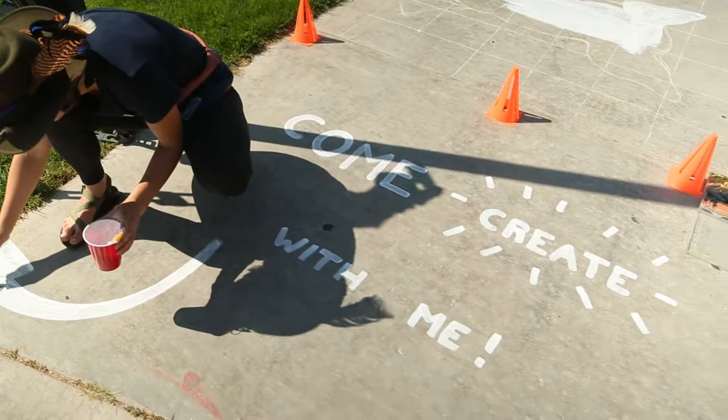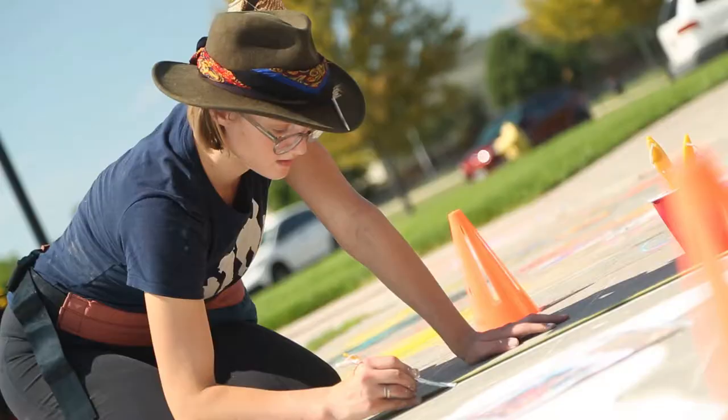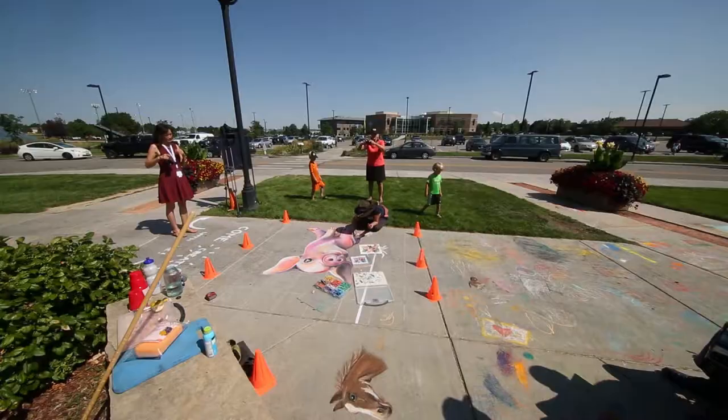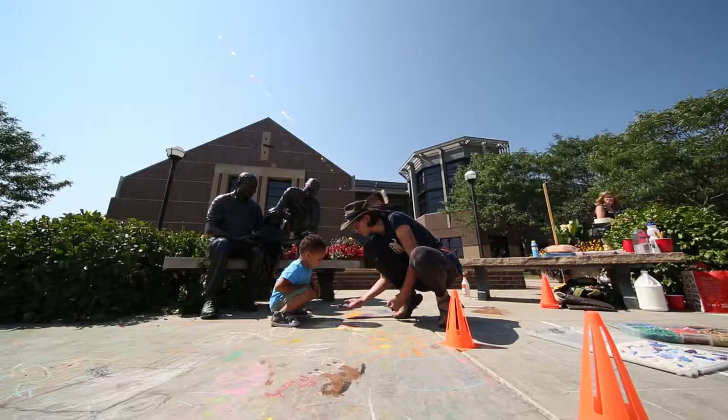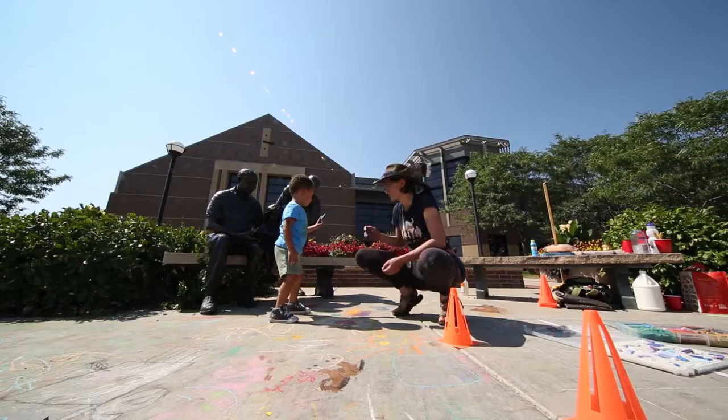This Artist in Residence series allows us to promote local artists and their endeavors and also give the community a space to observe the artists in action, engage with the artists by talking and chatting.